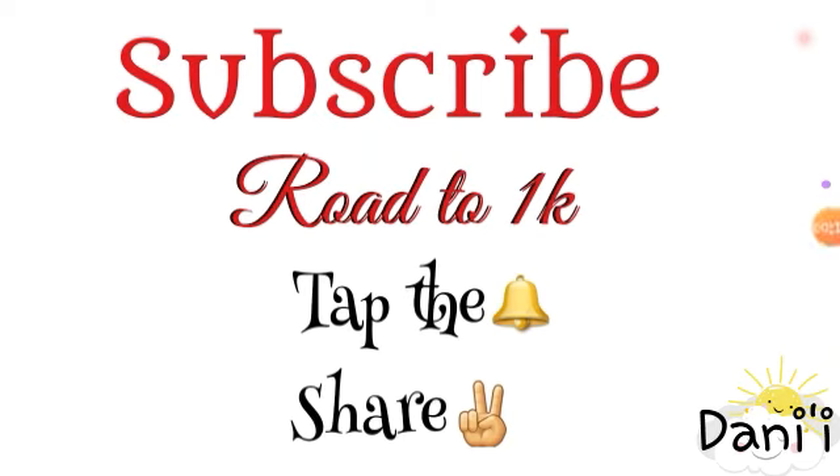If you're watching this video and you haven't subscribed, please do so. We are officially on the road to 1K. You can also tap the notification bell so you know every time I post a new video, and you can also share to help the channel grow.